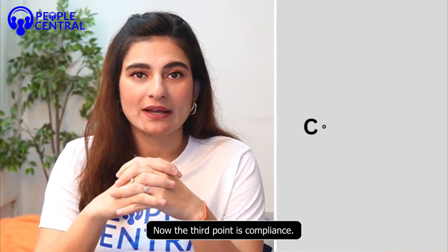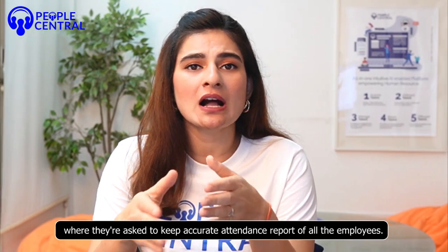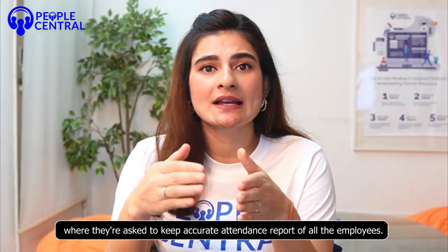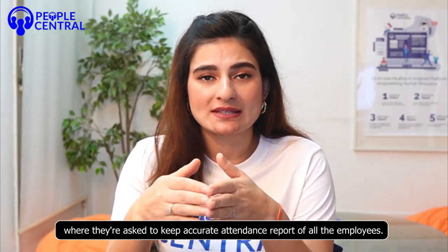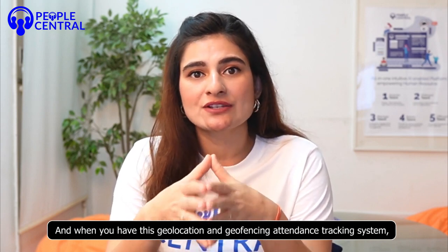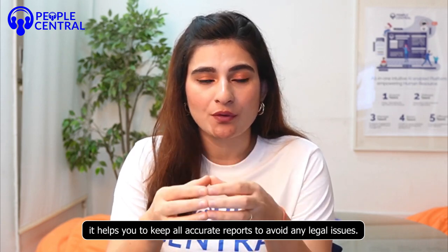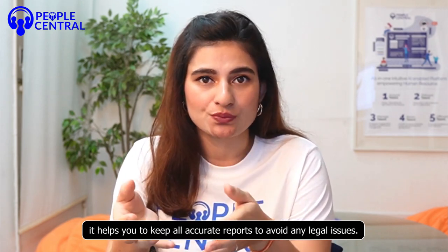The third point is compliance. There are some sectors like hospitals where they are required to keep accurate attendance reports of all employees. A geolocation and geofencing attendance tracking system helps keep all accurate reports to avoid any legal issues.